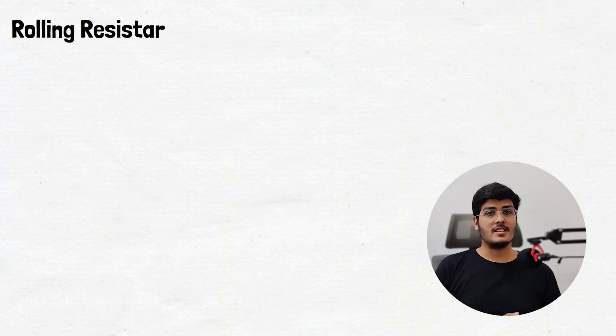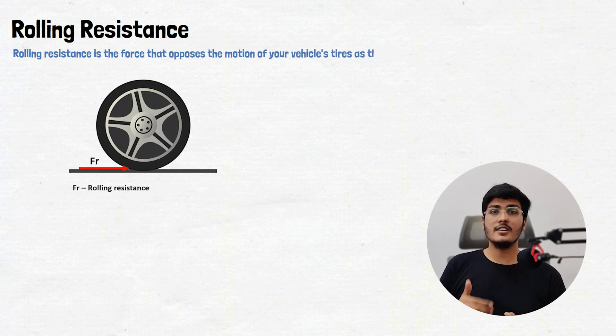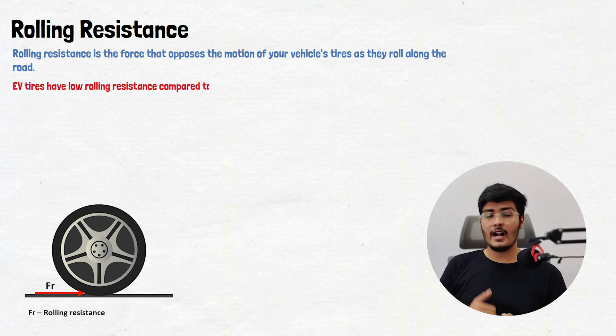Let's begin with rolling resistance. Rolling resistance is a force that opposes the motion of a vehicle's tire as it rolls along the road. EV tires have low rolling resistance compared to normal car tires, and this is because of three major reasons.